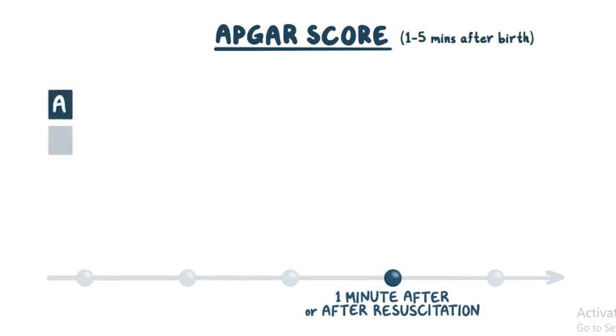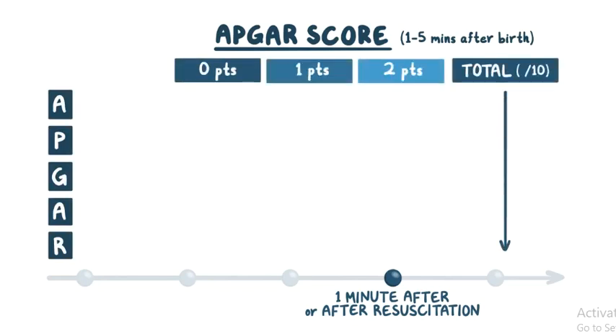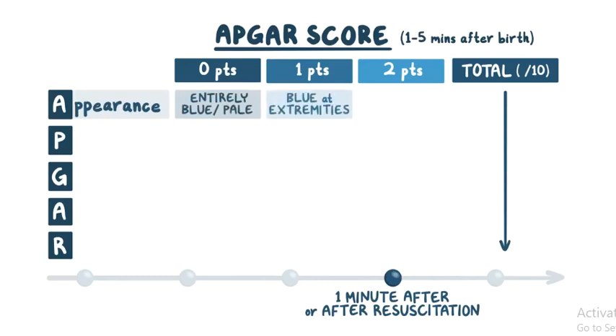The APGAR score is composed of 5 parameters, and each parameter is assigned a value of 0, 1, or 2, for a total of 10 possible points. A is for appearance, or the skin color of the newborn. If the skin is entirely blue or pale, the score is 0. If it's blue only at the extremities but the rest of the body is pink, the score is 1. And if no sign of cyanosis is present, the score is 2.